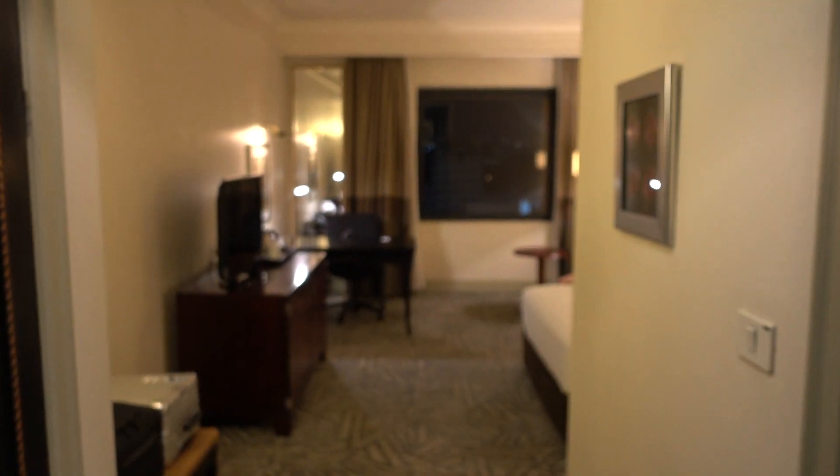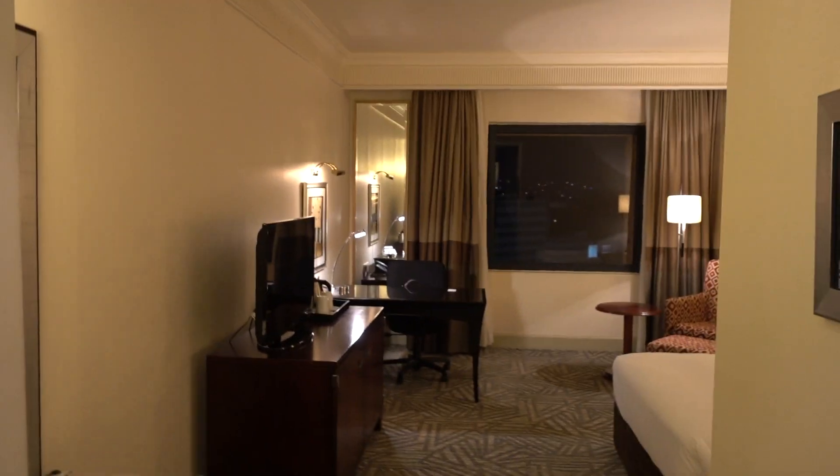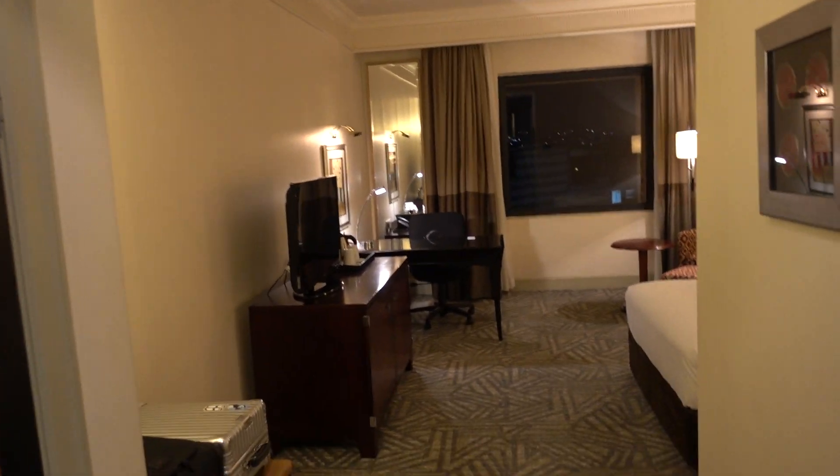We are at the Hyatt Regency Johannesburg, Rosebank, and this is room 738.